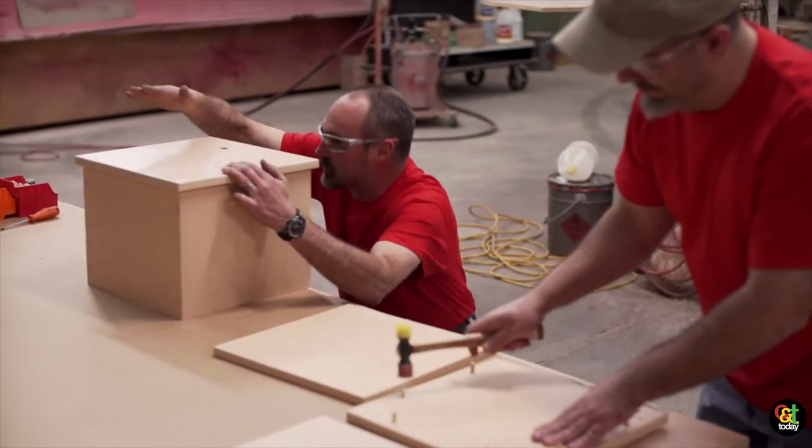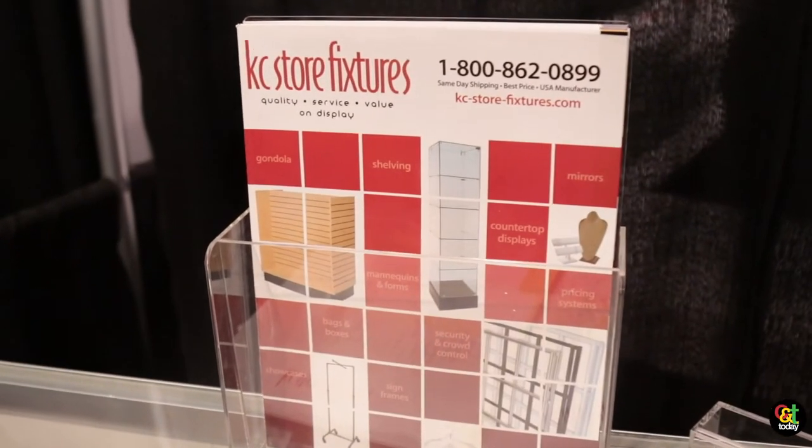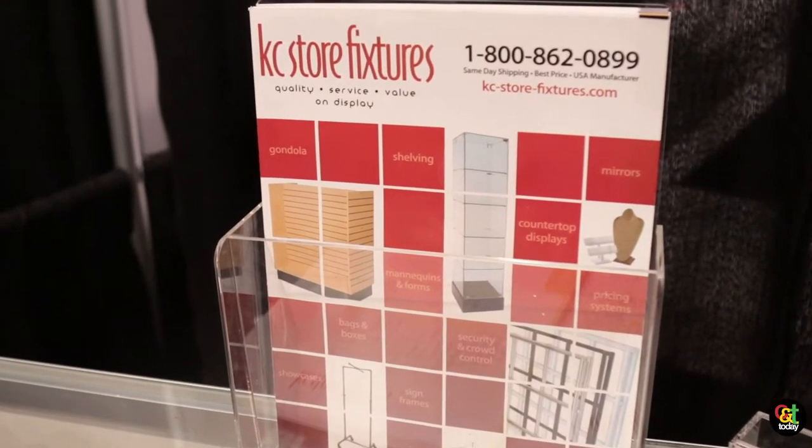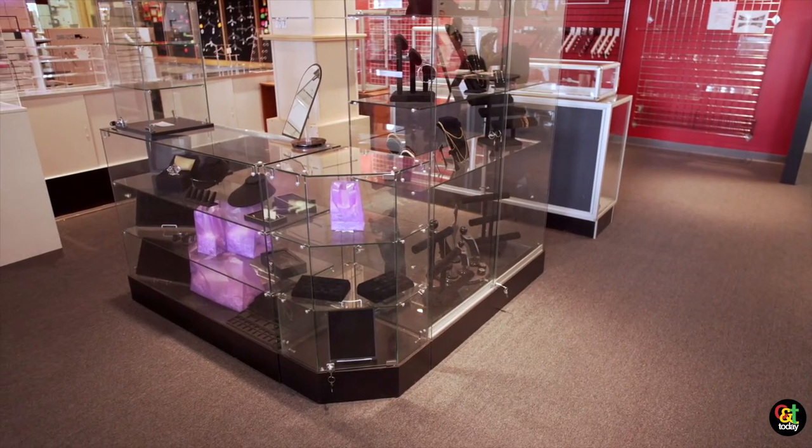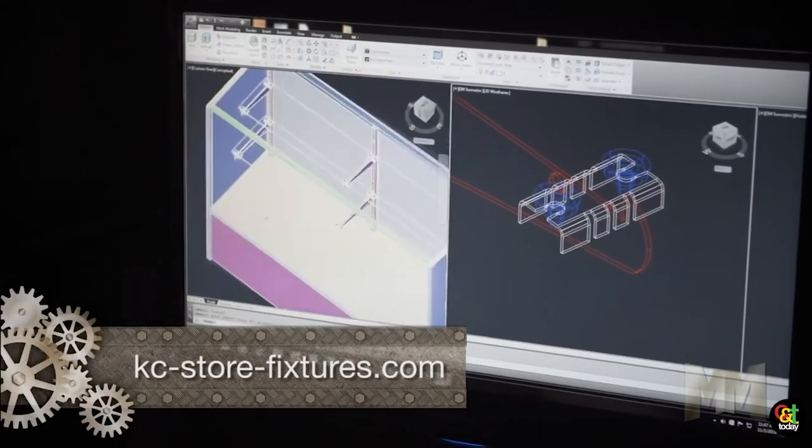If they need quick ships, they can purchase from our catalog. If they need that custom element, we can basically help them lay out their store, design their fixtures, provide drawings, and then fabricate everything for them and ship it.